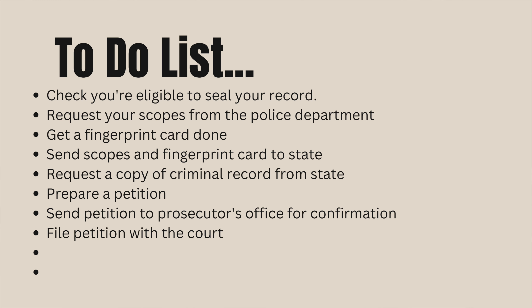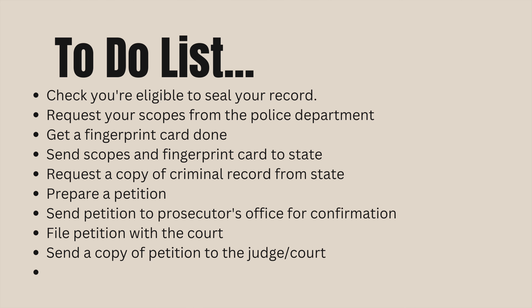Assuming that the prosecutor signs off on your petition, you would then file that petition with the court to make it an official court document or official court record. You'll then send a copy of that petition to the judge or the court in order for a judge to sign an order that would allow you to seal your record.